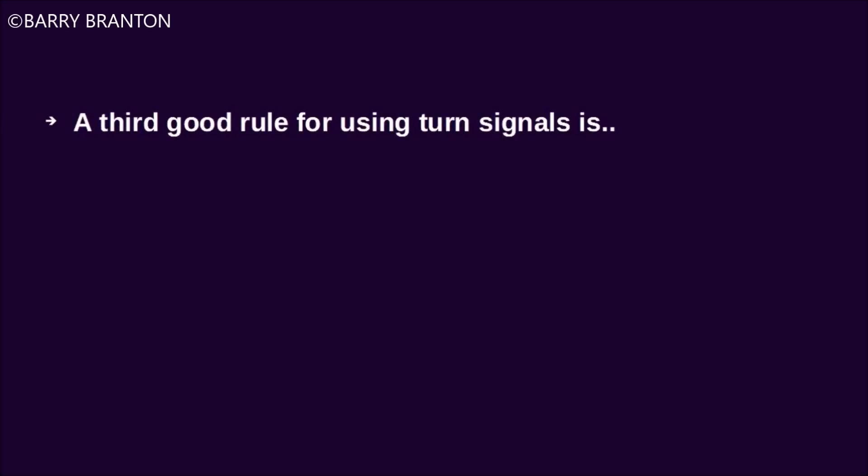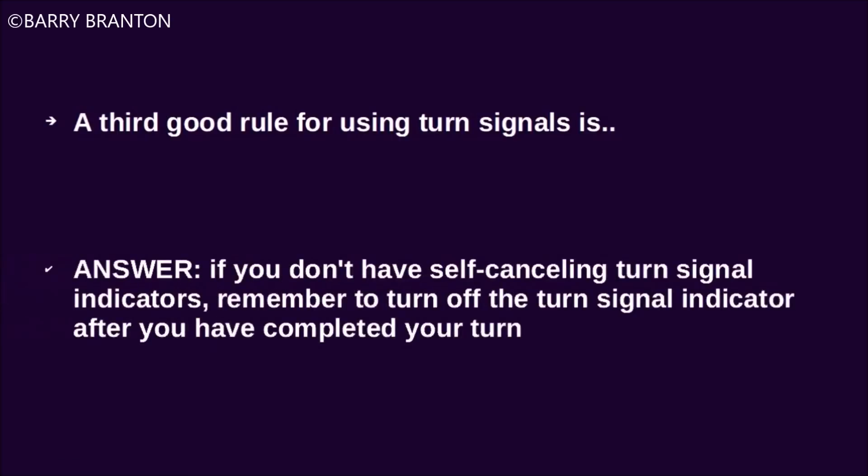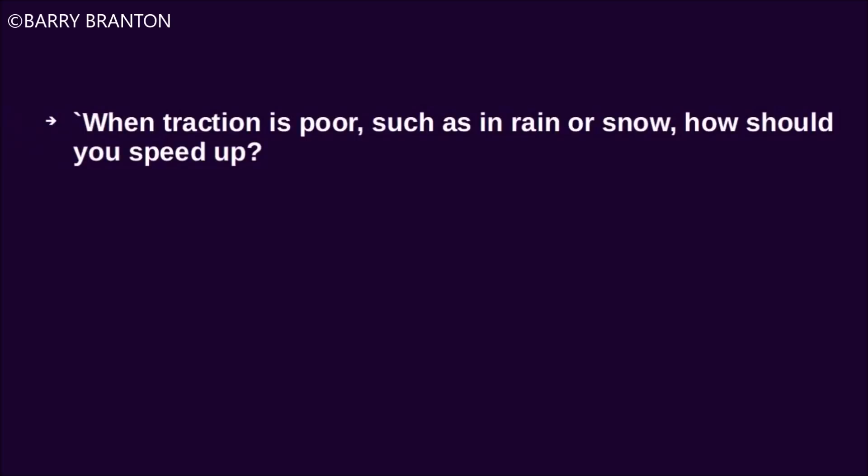A good rule for using turn signals is: if you don't have self-canceling turn signal indicators, remember to turn off the turn signal indicator after you have completed your turn. When traction is poor, such as in rain or snow, how should you speed up? Very gradually.